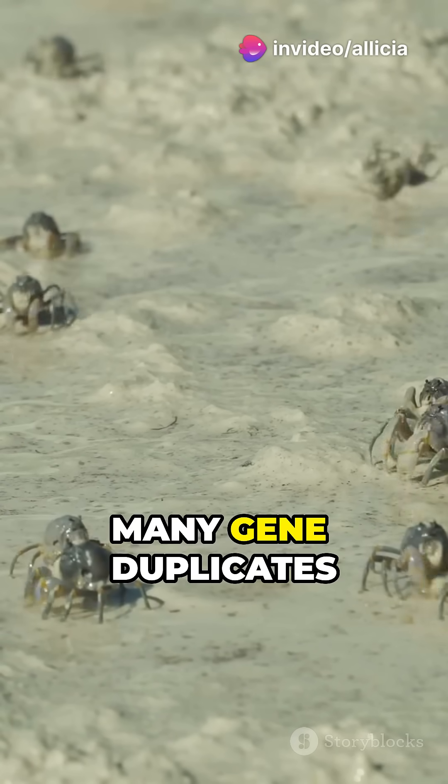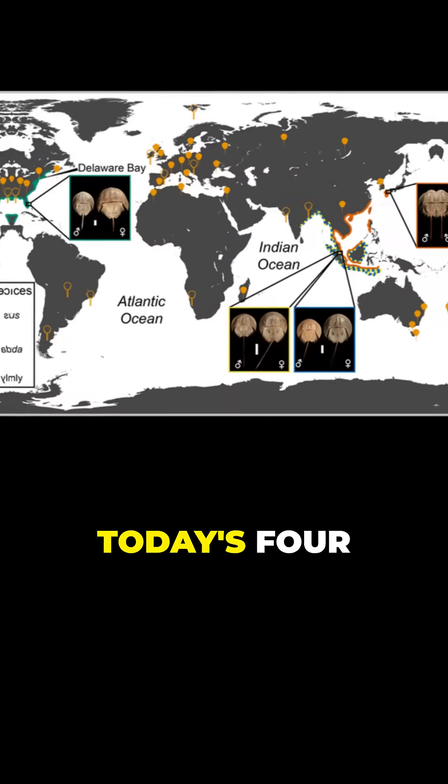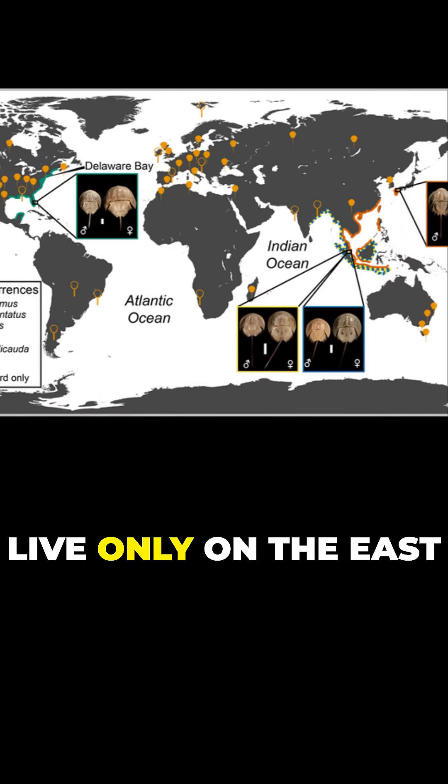Over time, however, many gene duplicates have changed and now fulfill other functions. Today, four remaining species survive.